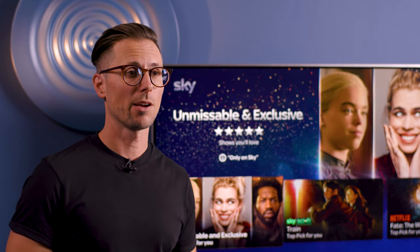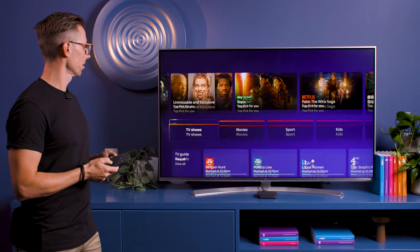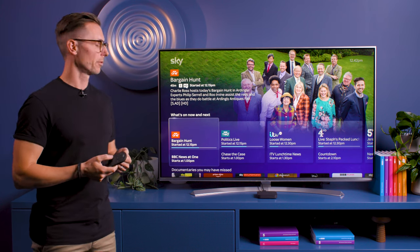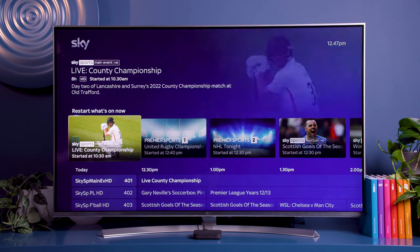Head down to the TV guide and you'll get an overview of what's on right now or next. If you want to see all the channels, just press view all and you can see everything organized in the same familiar categories.